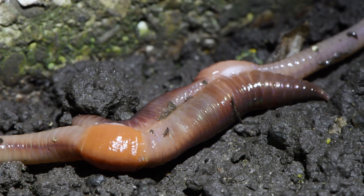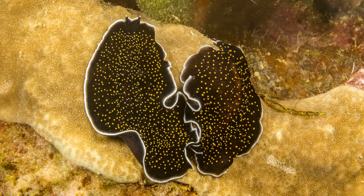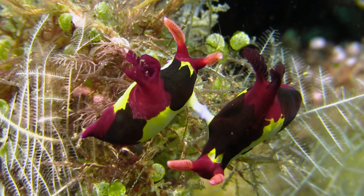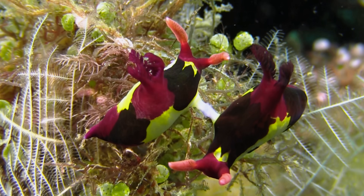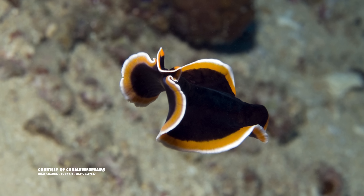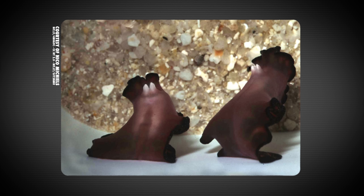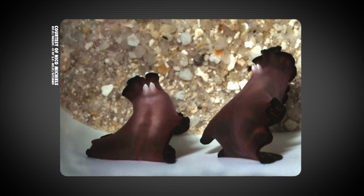Similarly, earthworms, nudibranchs, and most flatworms align themselves head to tail to fertilize each other's eggs. In most cases, both parents are happy to be both mom and dad. But in others, like pseudobiserous Hancock anus and other flatworms, individuals really don't want to carry each other's worm sperm.